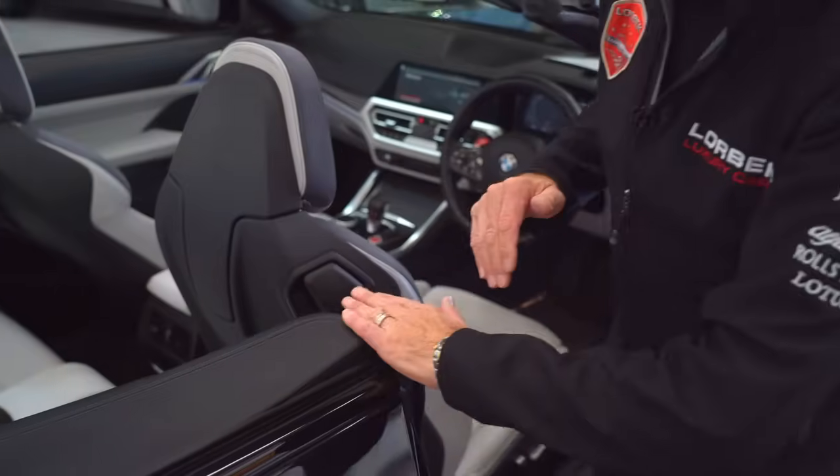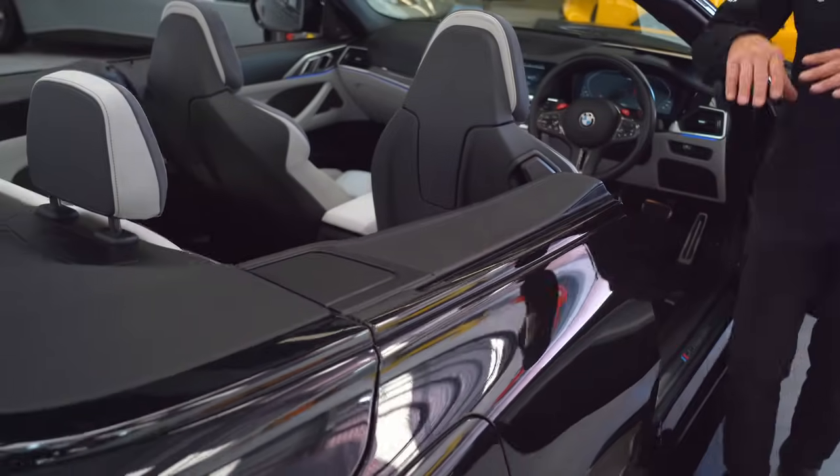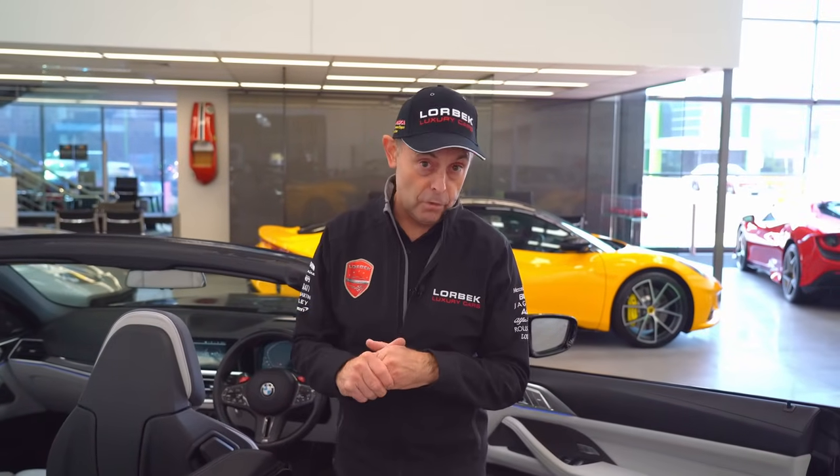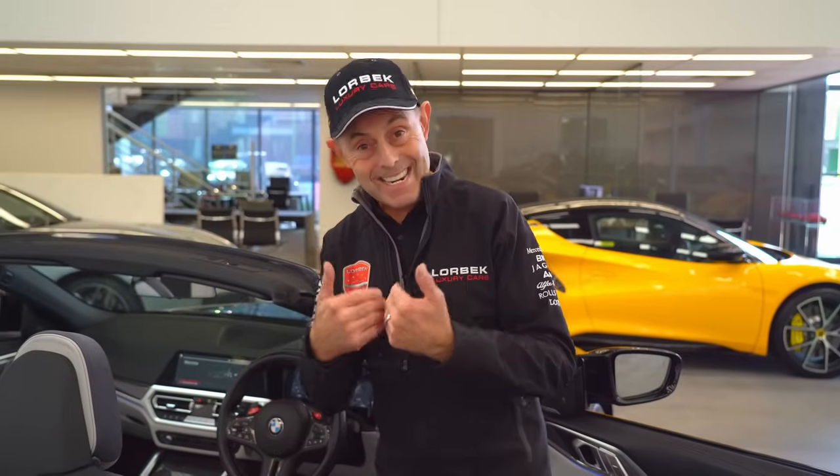This car has the full extended leather package and was horrendously expensive new. It represents amazing value for money for only $134,990. It has only travelled 18,000 kilometres and is absolutely as brand new. It is a one-owner car and we traded it in last week on a new Aston Martin.